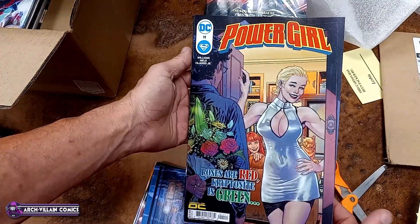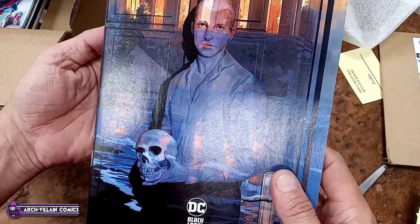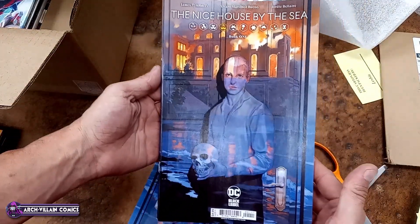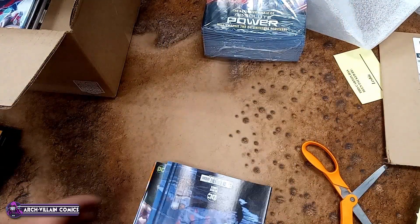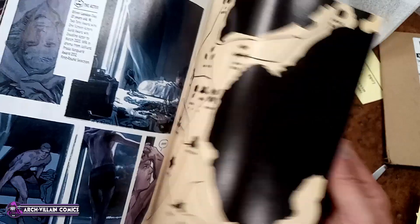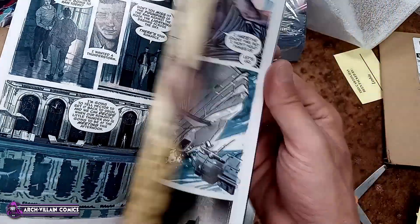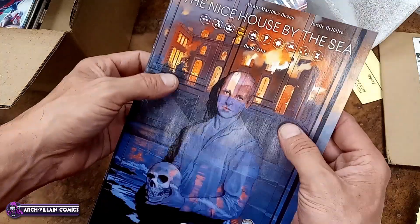Power Girl, number 11. Nice House by the Sea, book one — I'm assuming this is part of that whole thing with Nice House by the Lake; I would think this is probably the second part. Very flimsy cover, $4.99 cover price. And that's your art in Nice House by the Sea.